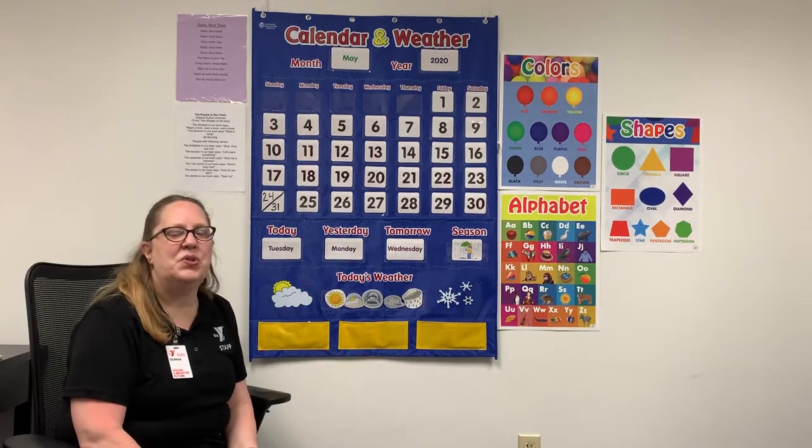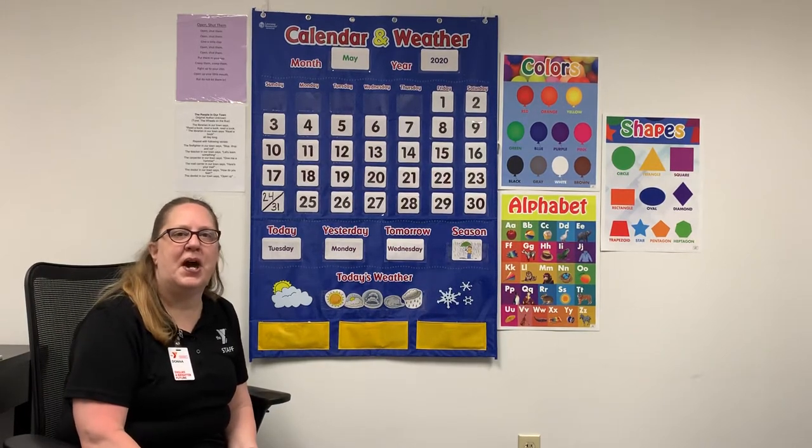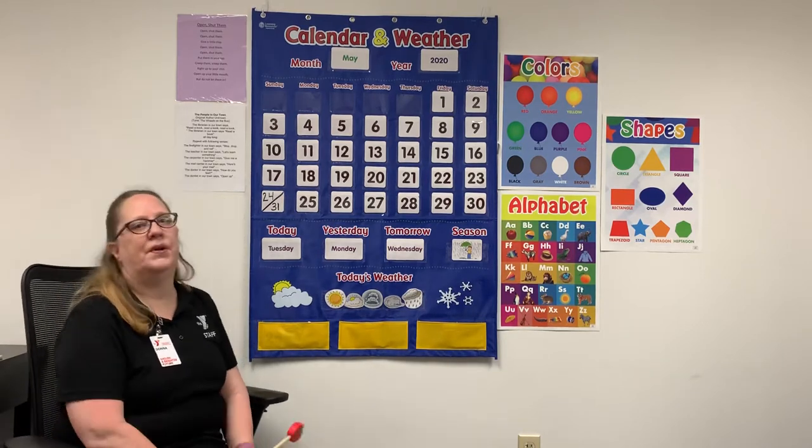Good morning and welcome to virtual circle time with the Y at Carl H. Linder. My name is Miss Donna. This week we're going to talk about community helpers.